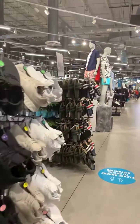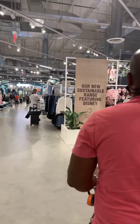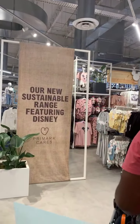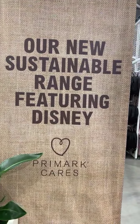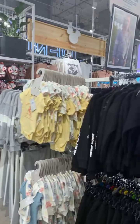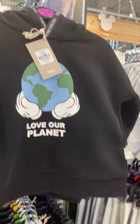We are at Primark right now. This is like the biggest Disney section, but most of our items are scattered throughout. This one is their new sustainable range featuring Disney — Primark Cares. This was like their Earth Day section — 'love our planet.' They are big on these.